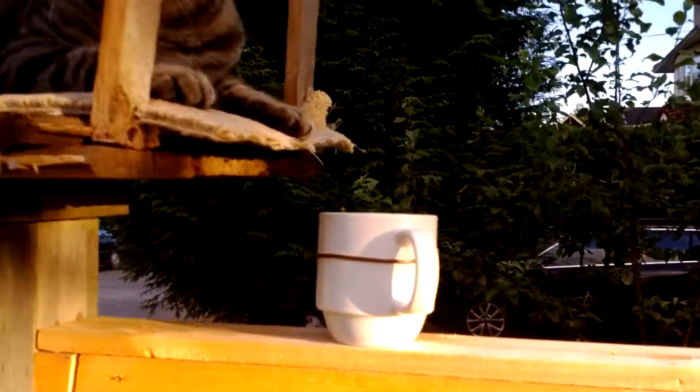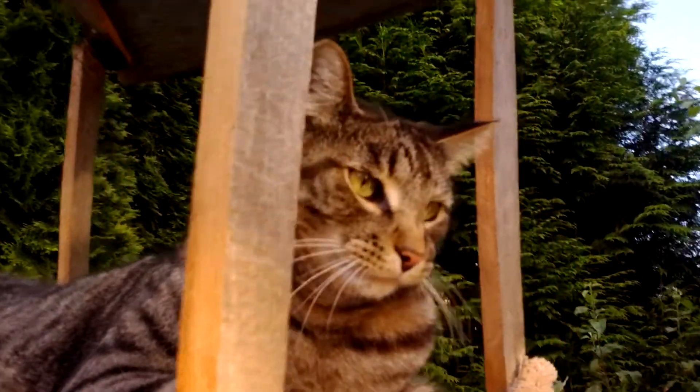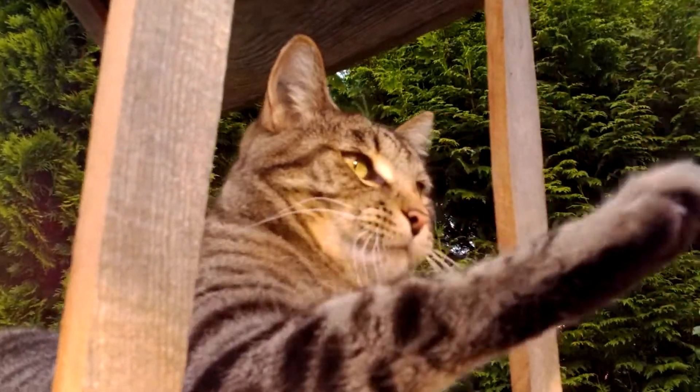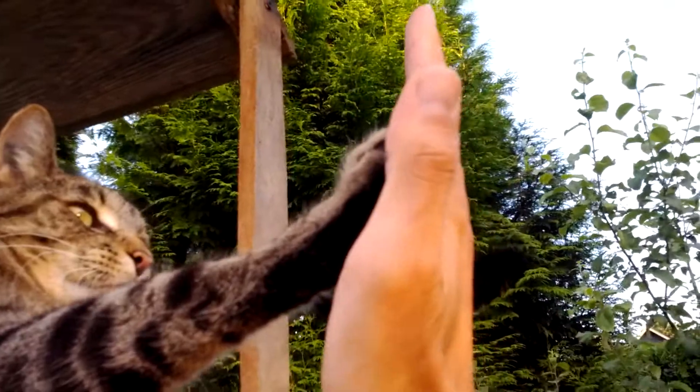He has his cup of tea, of course. High five — yeah, high five.